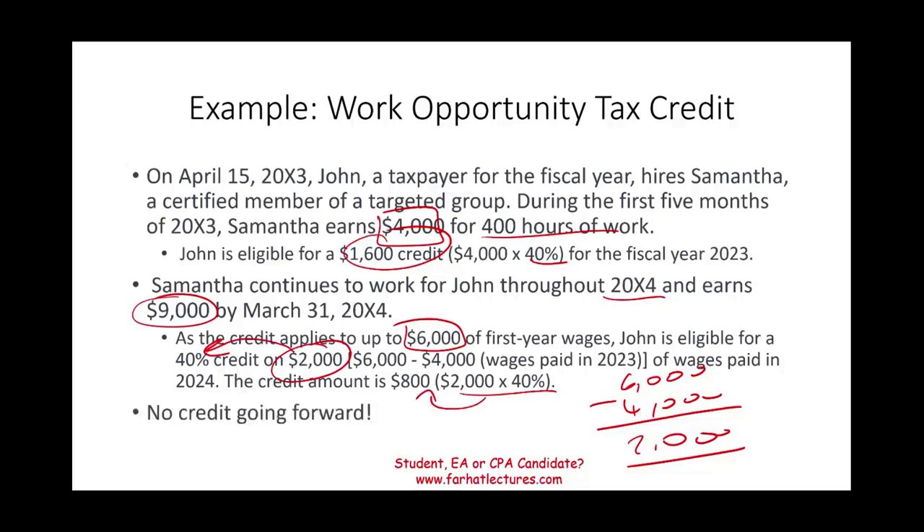Going forward, John will no longer be allowed the credit for this employee — that's all you get per employee. But if you hire another employee from a targeted group, you can claim this credit again, because it's per employee. Go to Farhat Lectures whether you are a CPA candidate, enrolled agent, or accounting student to look at additional MCQs, true-false questions, and additional resources. Good luck, study hard, and stay safe.